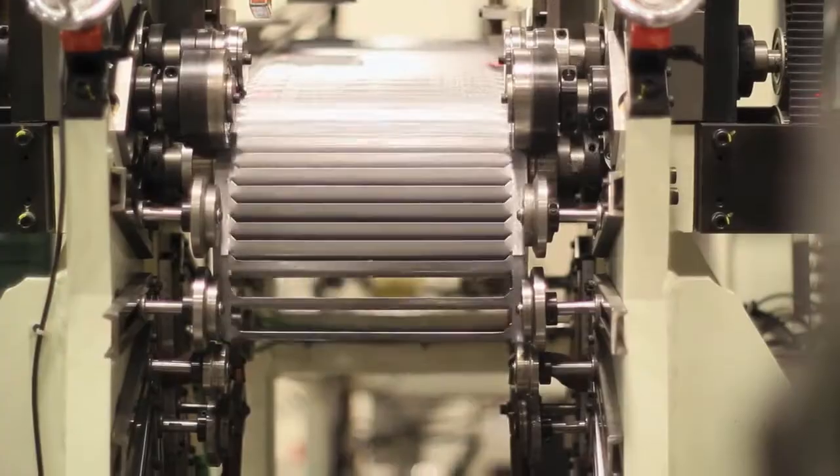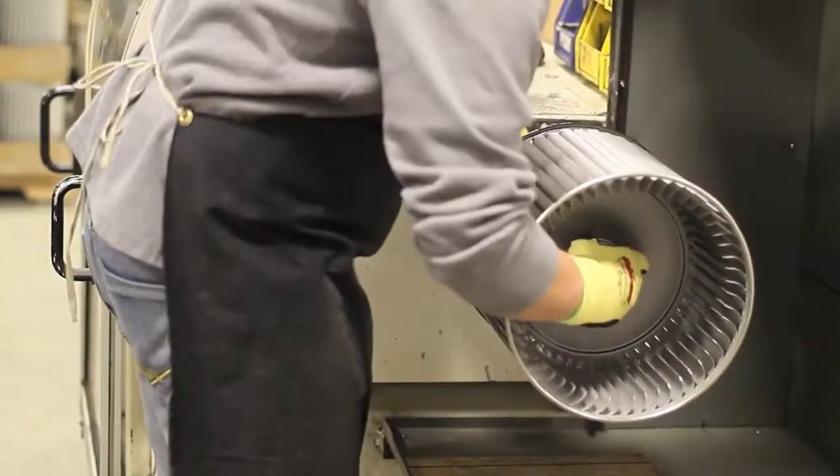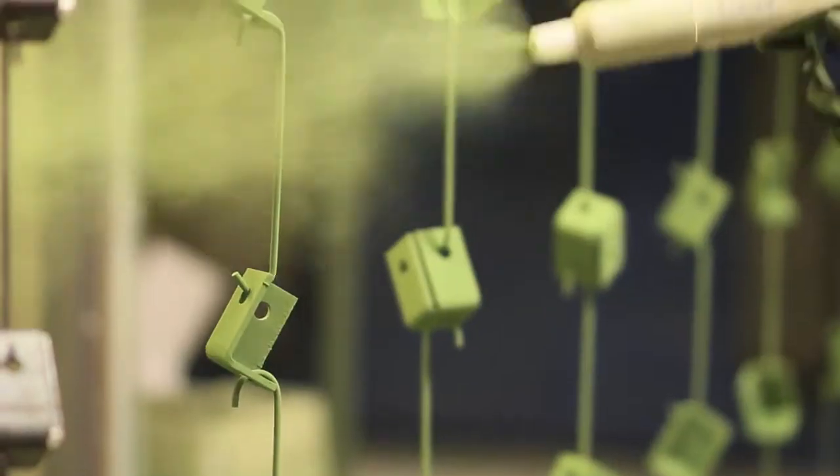Since 2010, CAN-ARM's investments have included a new laser cutting center, robotic welding cell, upgraded balancing equipment, new test lab, and upgrades to our powder coat paint system.